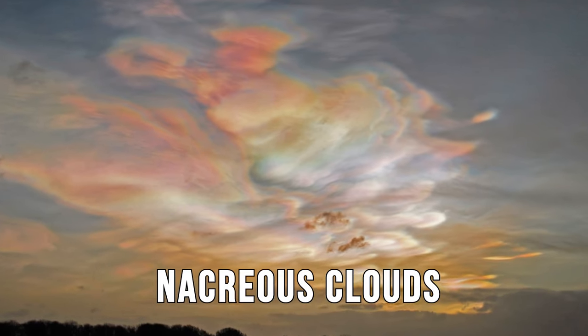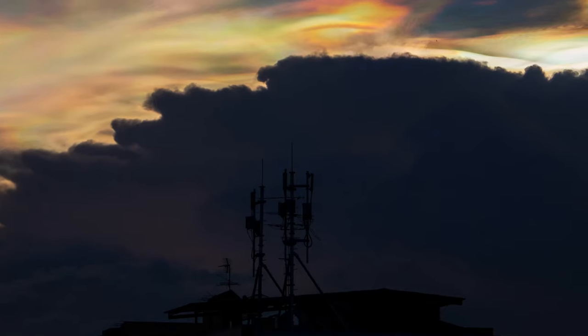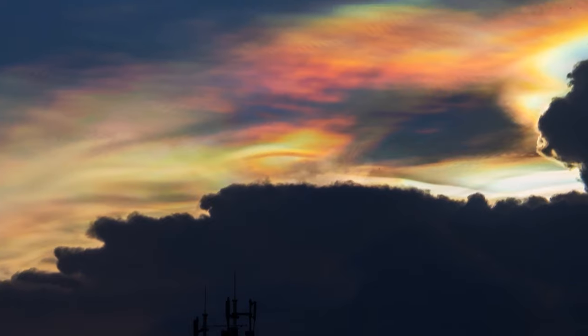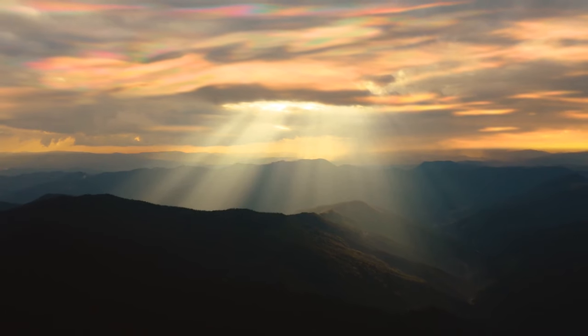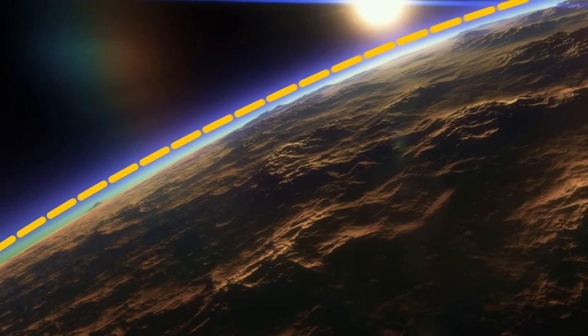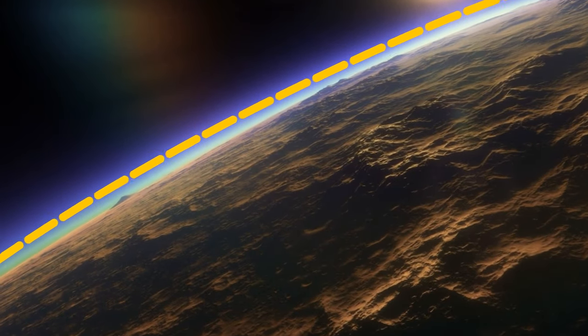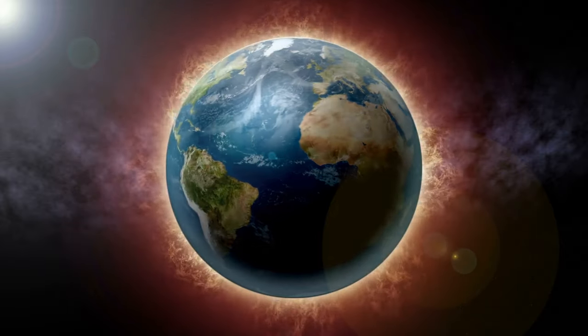Nacreous clouds are some of the rarest clouds on the planet. They typically occur at high altitudes and are only visible within two hours after sunset. The clouds appear beautiful, displaying light waves of various colors. But don't be fooled — these clouds are actually a pretty dangerous sight. Nacreous clouds are incredibly destructive to our atmosphere, encouraging the chemical reaction that breaks down our ozone layer, putting us at greater risk of global warming.